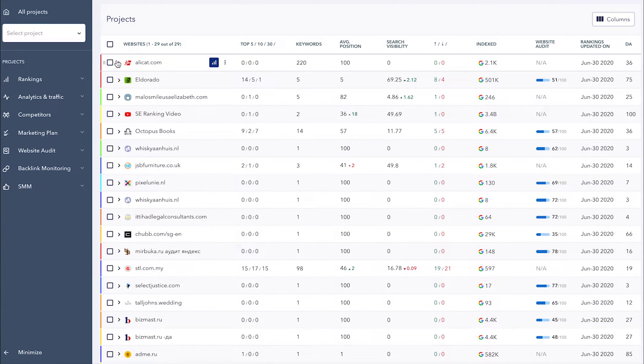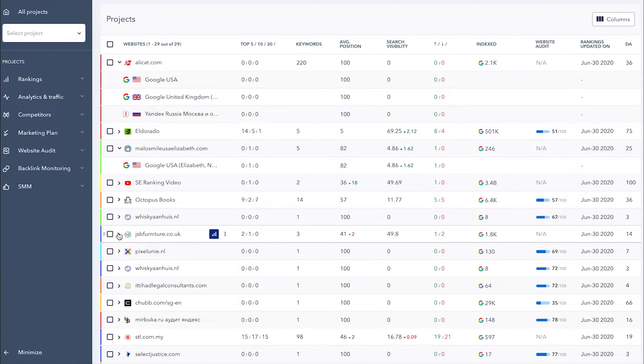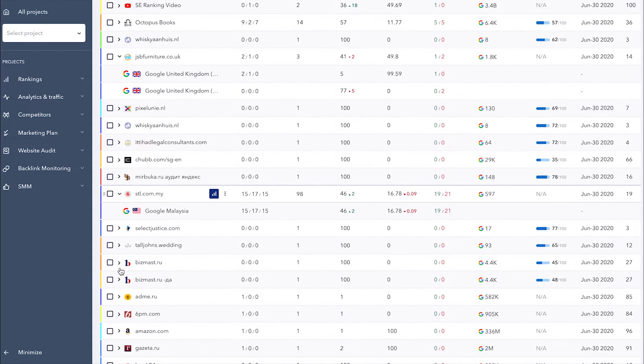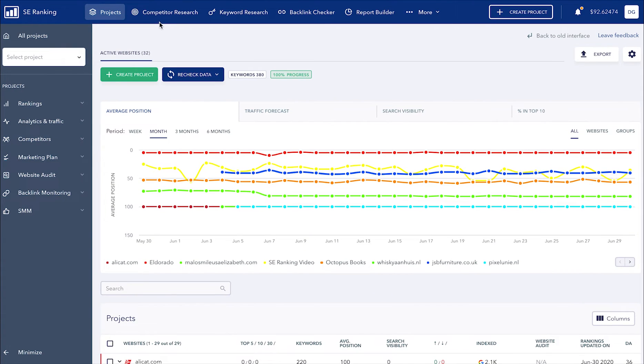Data display has become adaptive. You can forget about endlessly scrolling the screen to compare metrics and see the full picture of your projects. Now the entire width of the screen is used to display all the necessary data. Let's go through the main sections of our platform to see what else has changed besides the loading speed, new design, and navigation.